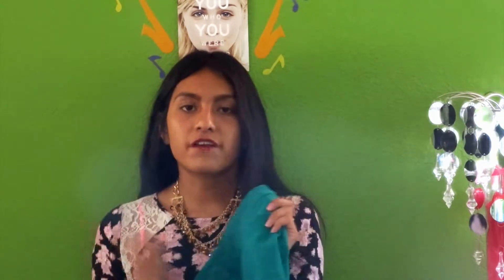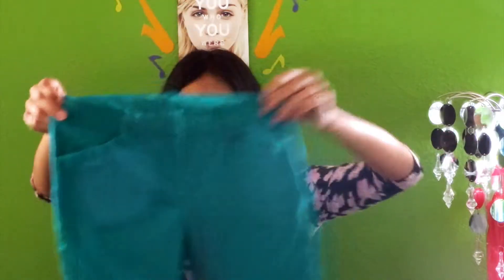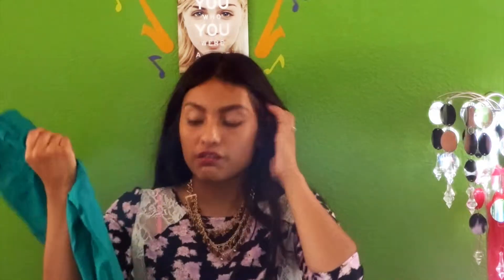The next store that I went to was Macy's. The first thing that I got was just this pair of turquoise fancy pants — I call it fancy pants because it's like this fancy type of material. They're so comfortable, and I really love the color because it's one of my favorite colors ever.